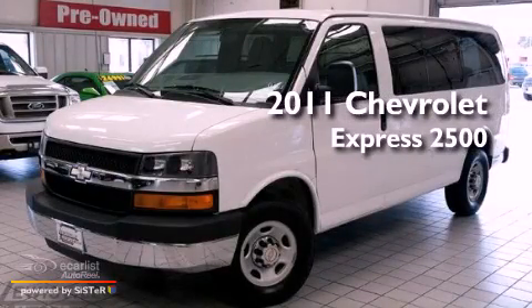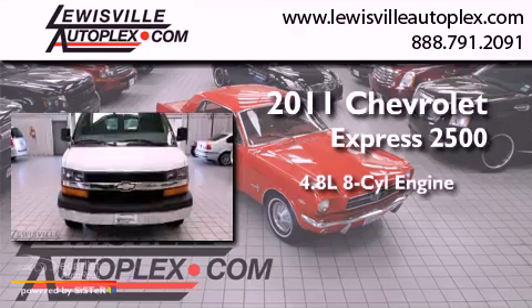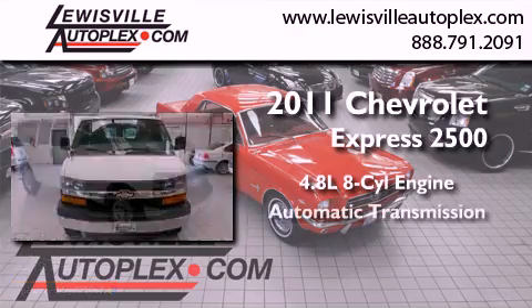This is a 2011 Chevrolet Express 2500. It features a 4.8-liter eight-cylinder engine and an automatic transmission.